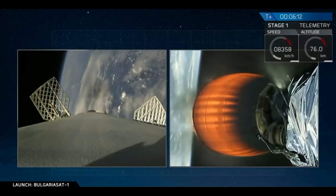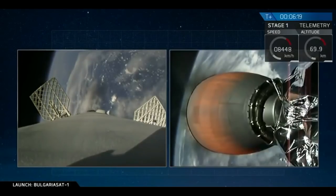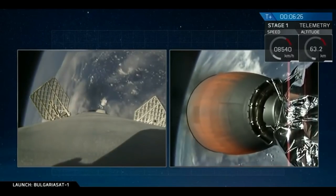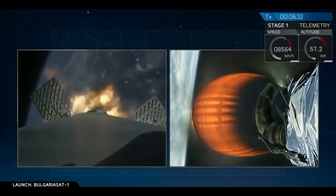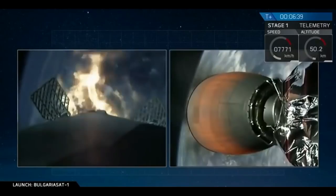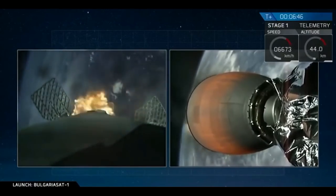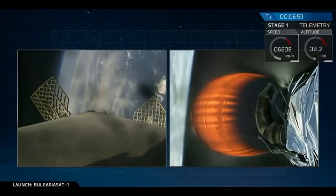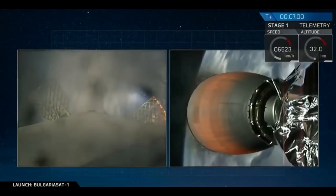We just heard confirmation that our drone ship has acquisition of signal — AOS — of the first stage as it's coming back. Stage one entry burn has started. This is ignition of the entry burn; this burn will last for about 20 seconds — a three-engine entry burn on the first stage. Stage one entry burn shutdown confirmed — good shutdown of the first stage entry burn.